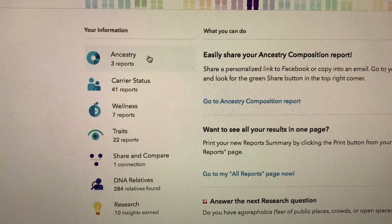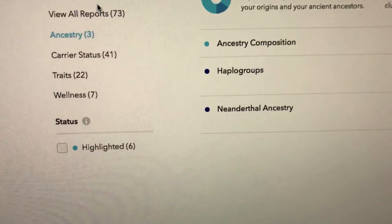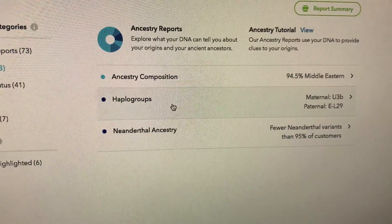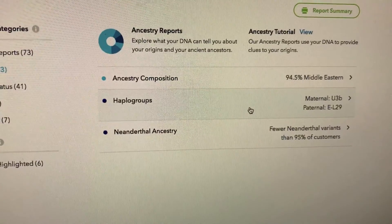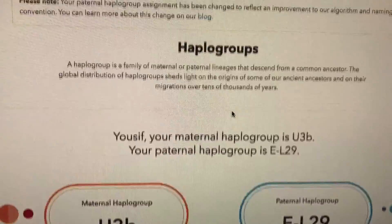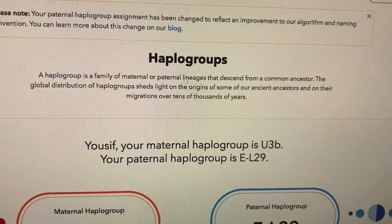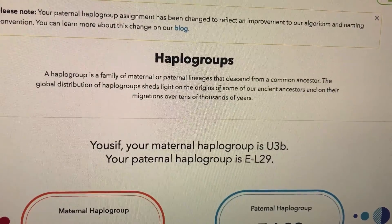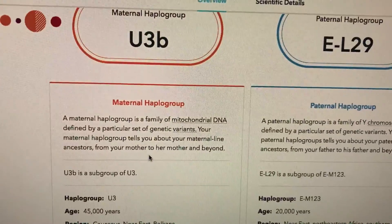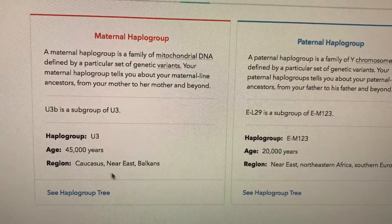Within the ancestry, it also lets you see your maternal and paternal haplogroups, which is basically the origin. The haplogroup is a family of maternal and paternal lineages that descend from a common ancestor. So the global distribution of them sheds light on the origins of some of our ancient ancestors and on their migrations over tens of thousands of years. My maternal haplogroup is U3 — regions like the Caucasus, Near East, and Balkans.